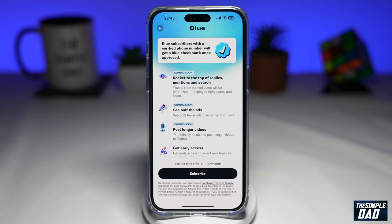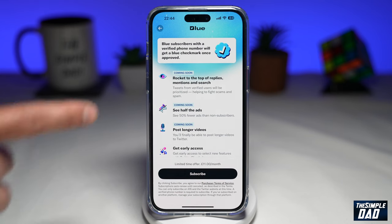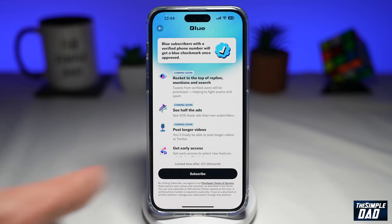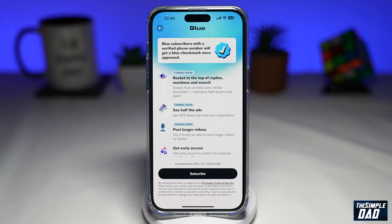So with Twitter's blue subscription, any user is able to verify their account for a monthly fee. In doing so, this provides a blue verified tick on their platform. So as long as the subscription continues, this form of verification is signified by clicking on the blue tick, seeing that the account pays for Twitter Blue. As you can see, you can subscribe to Twitter Blue and it'll cost you £11 per month, and you'll get this blue tick mark next to your name.